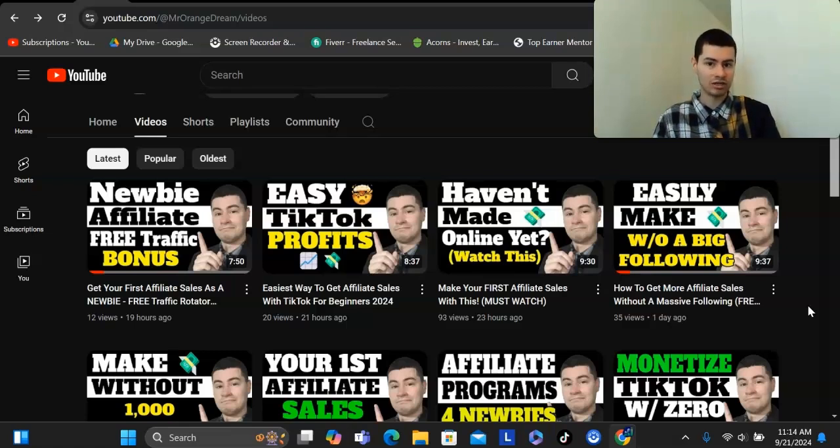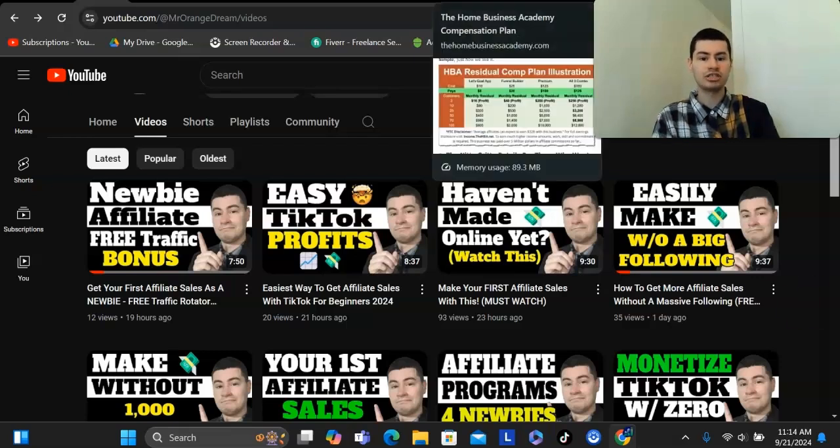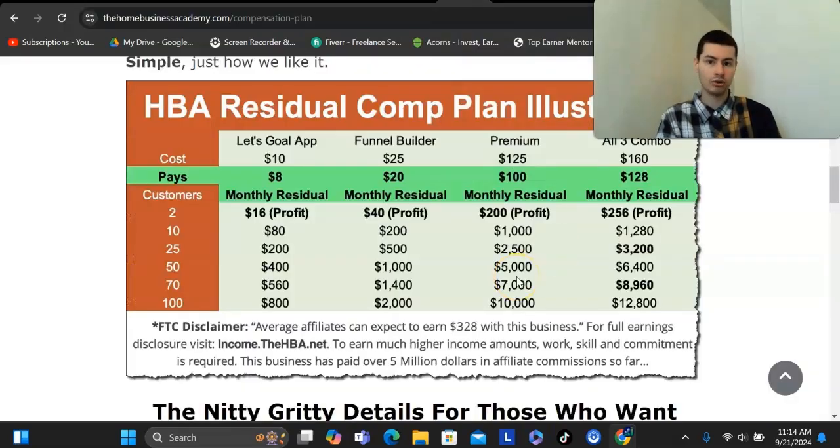Just to give you an idea on what the potential is as far as income goes, their compensation plan pays out 80% recurring-based commissions. This is known to be one of the highest retention rates out there in the affiliate marketing space, and you get to earn up to $128 per month per customer that you refer — and that's not even including the mid-ticket to high-ticket product that pays an extra $400 to $800. Pay close attention and I'll reveal everything.